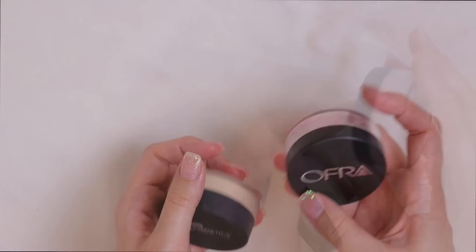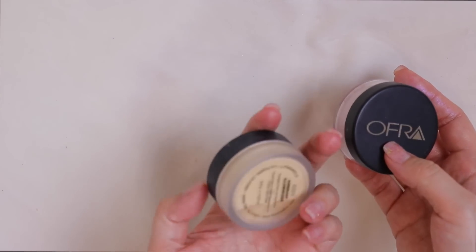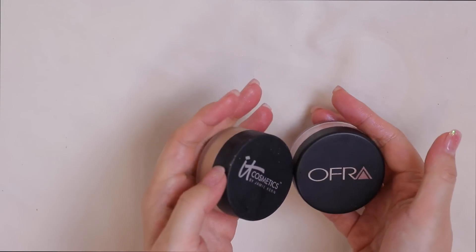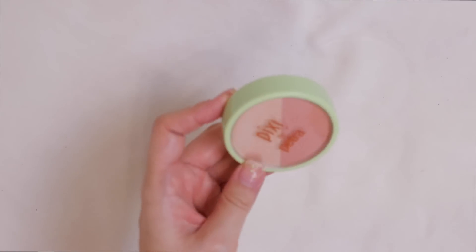I have a couple of loose highlighters. One is from OFRA in Pink Sapphire — really pretty but I never use it. Then the IT Cosmetics Airbrush Illuminizer, which I used to be addicted to, but loose highlighters are just so messy. I'm going to pass both of these along.